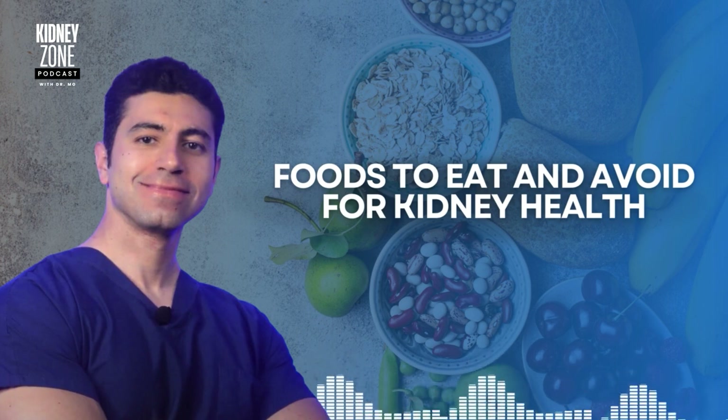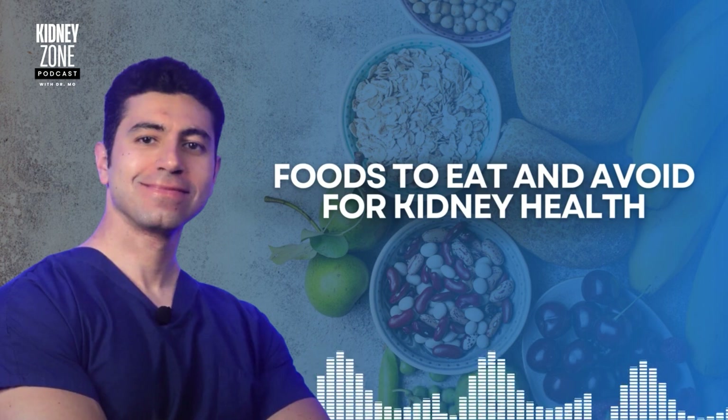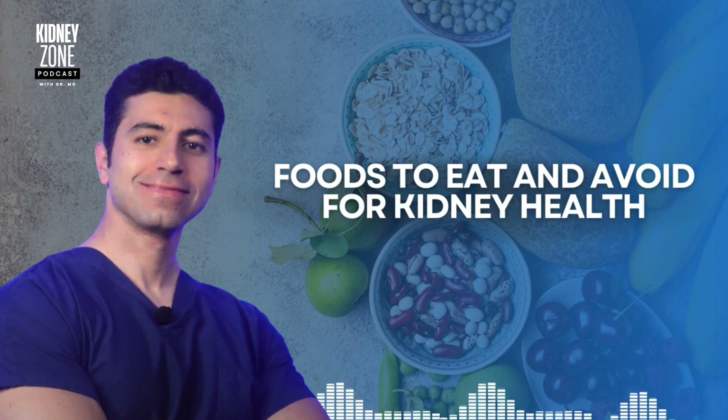You should also avoid sugary foods and beverages. Sodas, candies, and baked products are high in sugar and can lead to insulin resistance and obesity, both of which are risk factors for kidney disease. These foods can also contribute to inflammation and an increased risk of diabetes, which is one of the leading causes of kidney disease and kidney failure. Sugary drinks, including fruit juices and sodas, can cause spikes in blood sugar levels that can cause kidney damage over prolonged periods. Water or unsweetened beverages are better choices for kidney health.